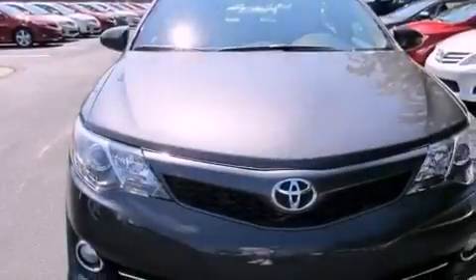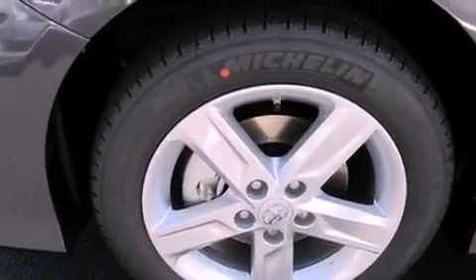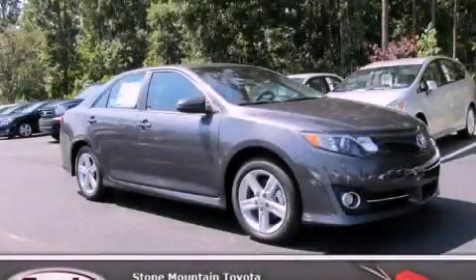With an EPA estimated rating of 35 miles per gallon on the highway, this automobile helps leave money in your pocket where you want it. Stop by today and test drive this vehicle for yourself.